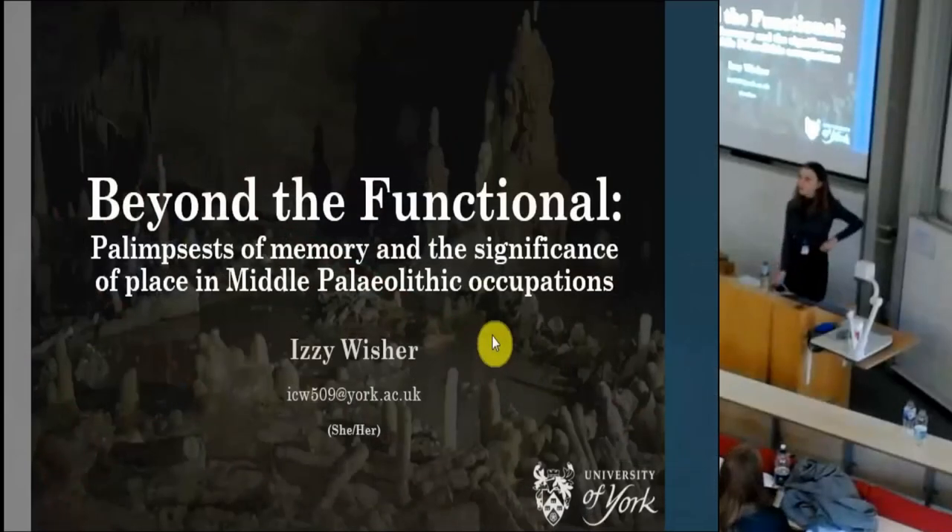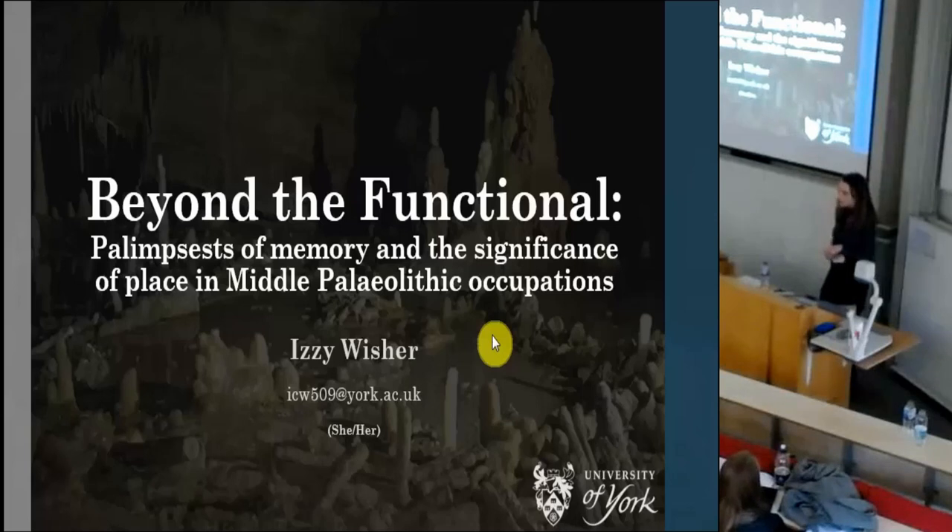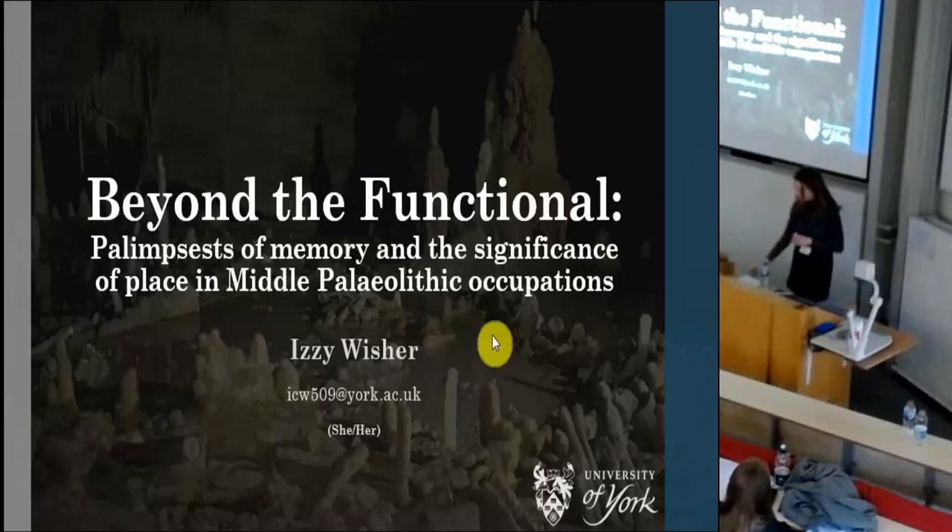Hello everyone, I'm Izzy. I'm currently studying my masters at the University of York and I'll be talking to you today about 'Beyond the Functional Palimpsest of Memory and the Significance of Place in the Middle Paleolithic Occupations'.